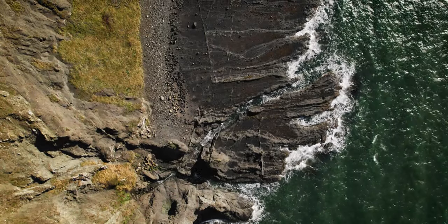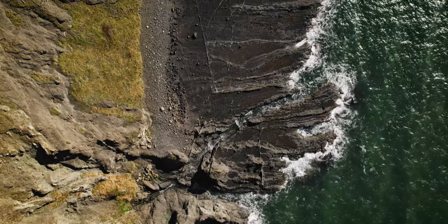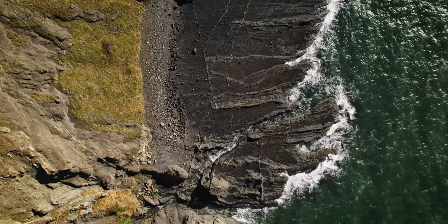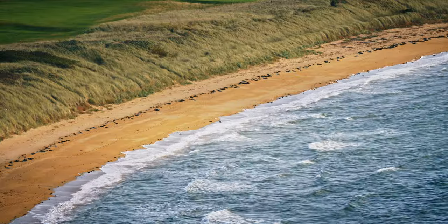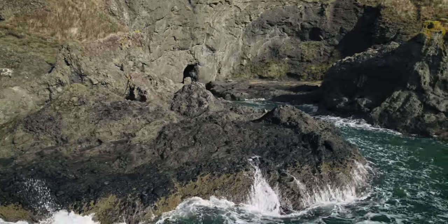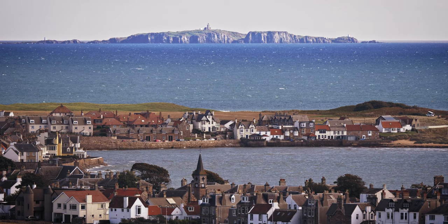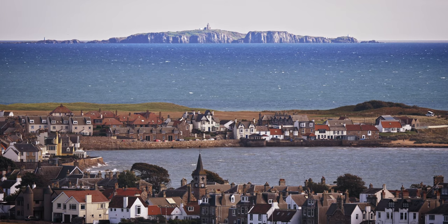The coastal path, Fife. Rugged, beautiful, and full of adventure. Just outside the little town of Ely, I was about to tackle a walk unlike any other.